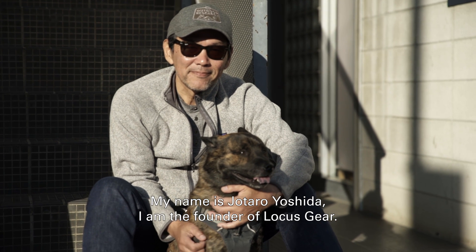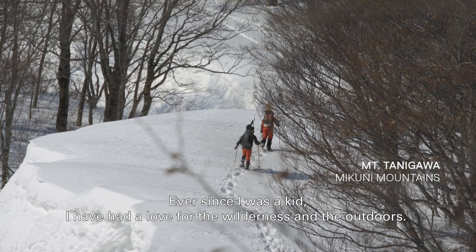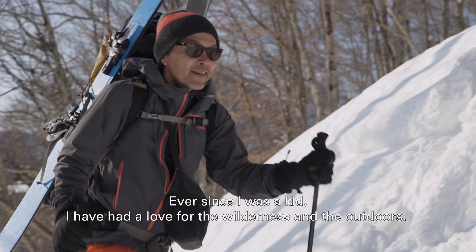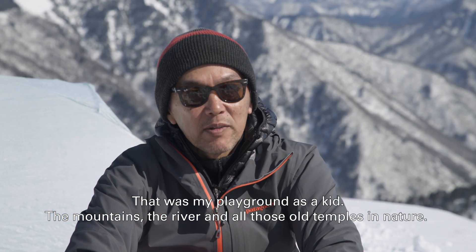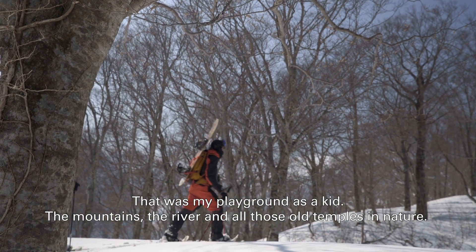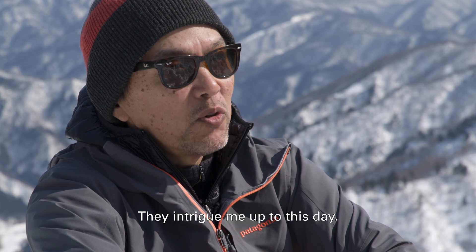My name is Jotaro Yosida, founder of RockSkir. Ever since I was a kid, I had a love for the wilderness and the outdoors. That was my playground as a kid — the mountains, the river, and all those old temples in the nature. They intrigued me up to this day.